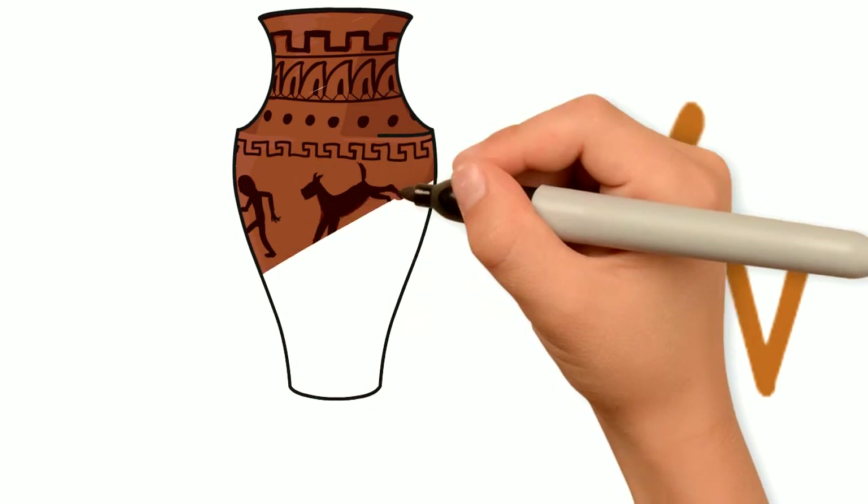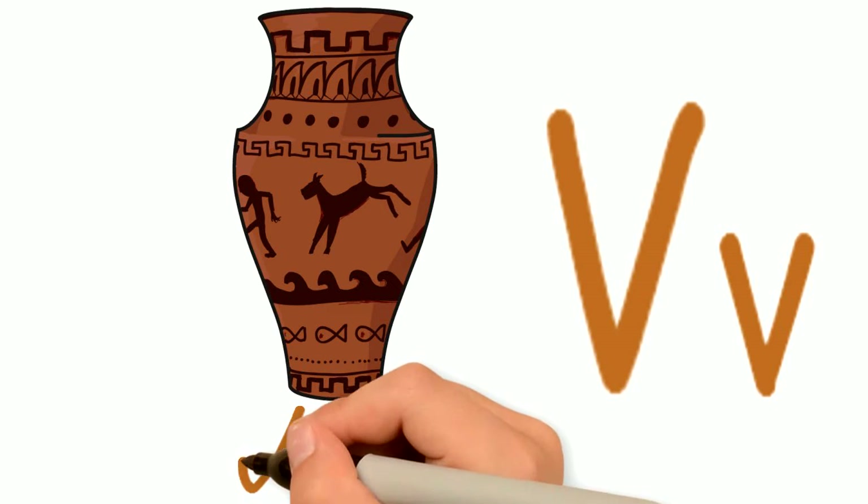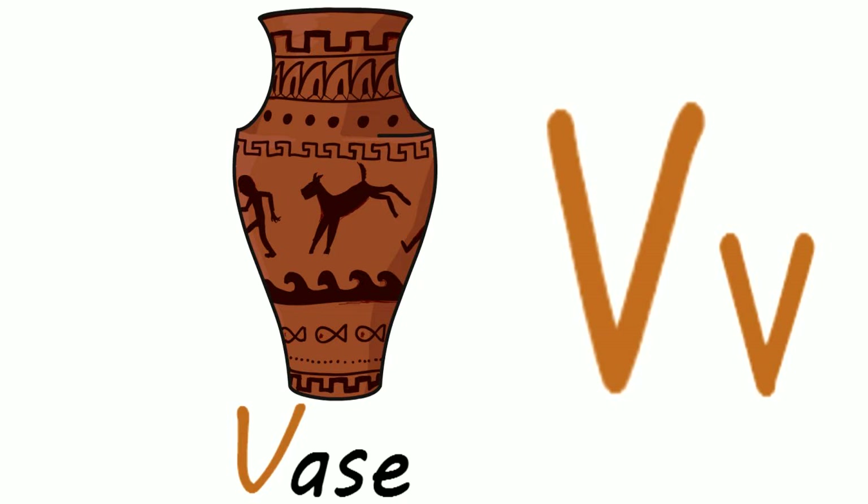How about this? Do you know what this is? It can be called a lot of different things, but we're gonna call it a vase or a vase. And vase or vase starts with the letter V.